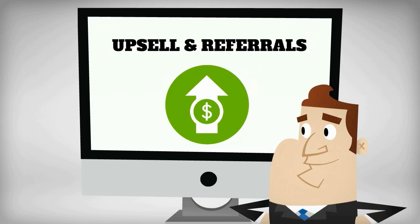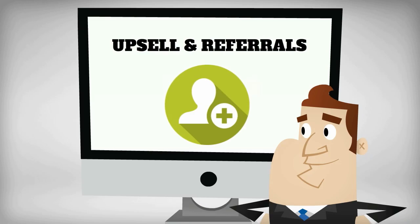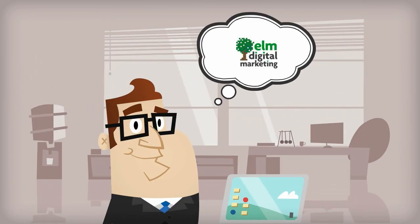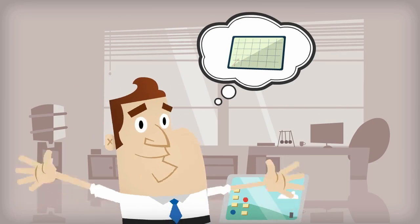Upsell and referrals. Mike can even use his marketing funnel to upsell his services by building a positive relationship with his clients. This can lead to referrals, since everyone loves a good discount. Start automating your marketing sales funnel today and experience real results without lifting a finger.